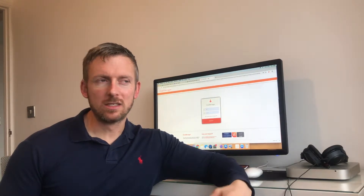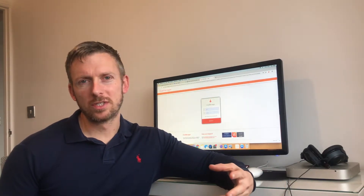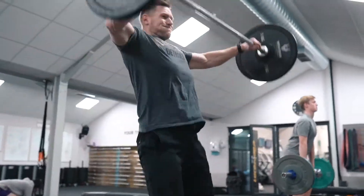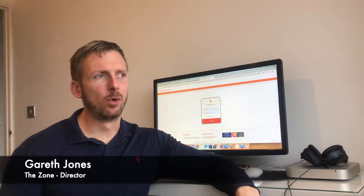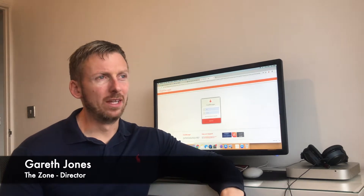So as a club owner, Club Manager has everything that we need. A lot of systems I've used in the past are really buggy and they make it really hard to input members' details, and it's just not very user friendly.